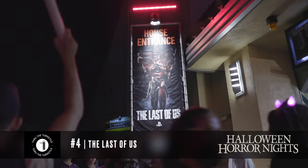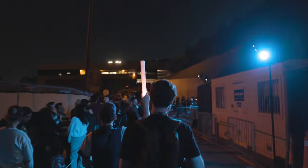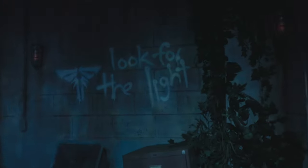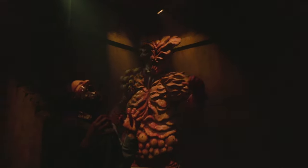My number four maze was The Last of Us. This one had a huge line. I didn't play the video game so I'm not as attached to this maze as everyone, but I still enjoyed it — the theming was really cool and the scares were really cool.